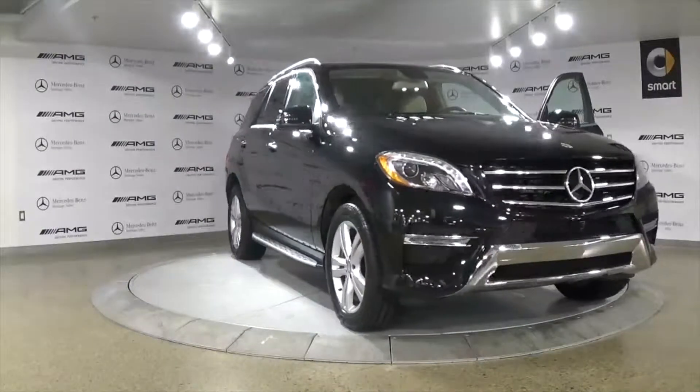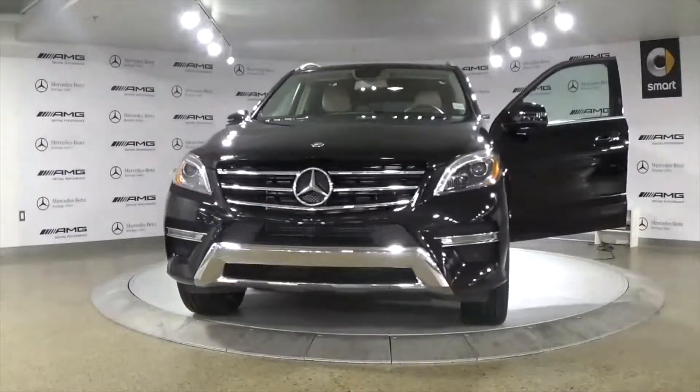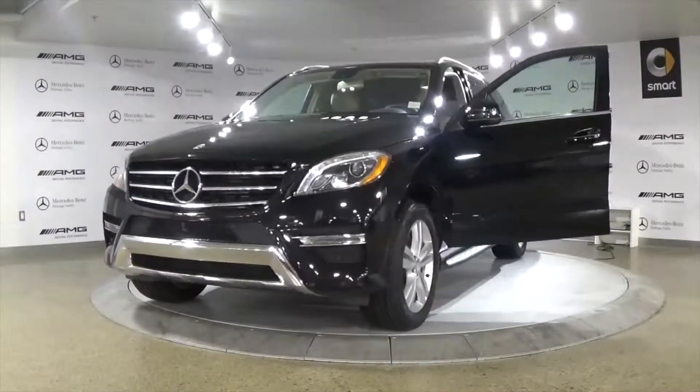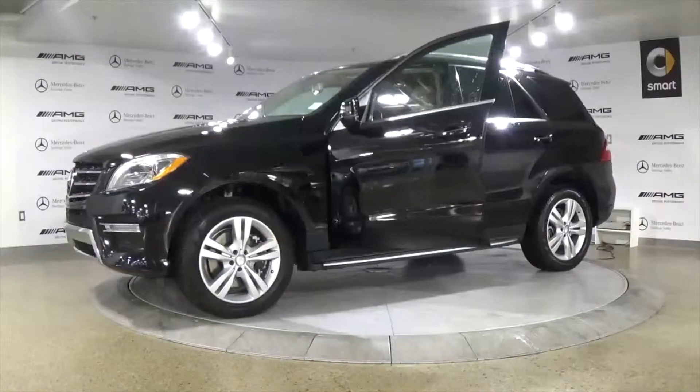This stylish 2015 ML350 Bluetech was just traded in and is now available at Mercedes-Benz Heritage Valley. This full-size SUV can comfortably seat a family of five and still give you a generous amount of cargo space.